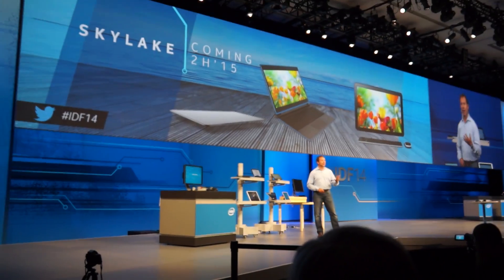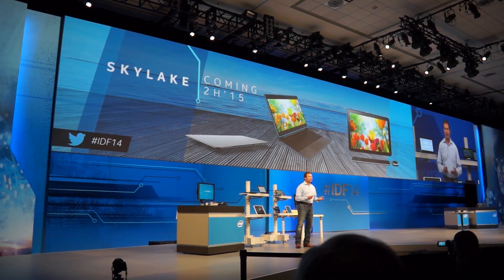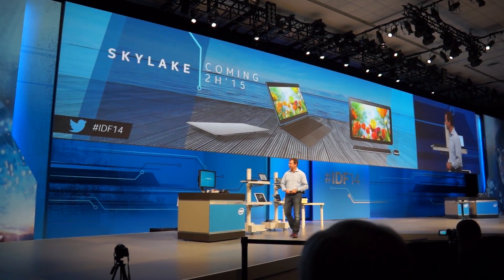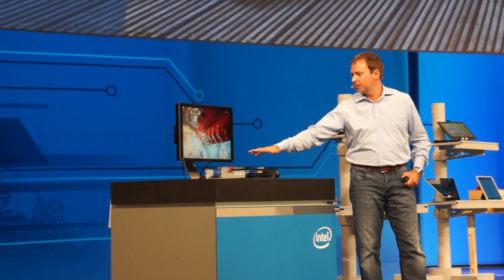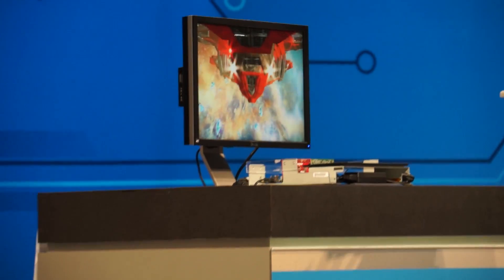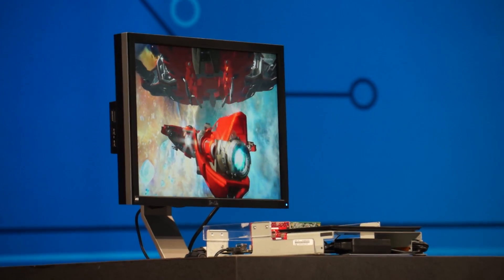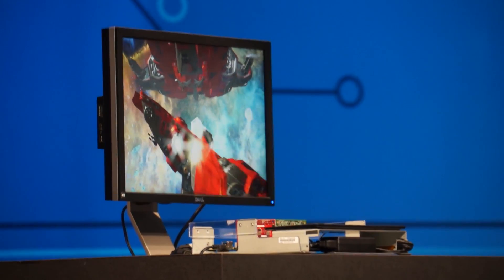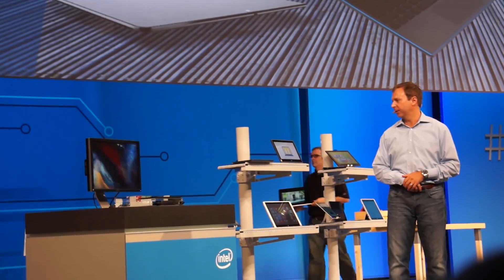So rather than me just talking about it, let me show you the first public demonstration. Usually I'd be up here maybe booting DOS or something. For those of you that are here, you can see we're actually running a system directly out of the labs on 3DMark — very high, stunning levels of performance. I want to thank our engineering teams for doing a fantastic job of getting this product so early in development, so healthy.